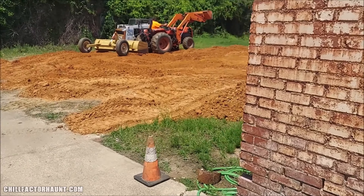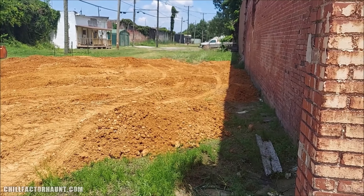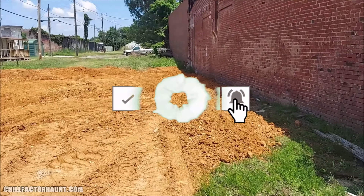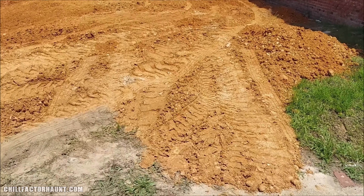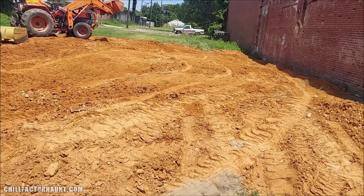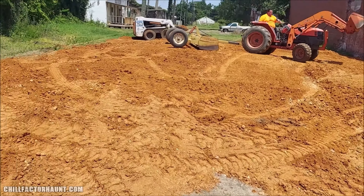What's up, welcome back to the Chill Factor channel! Got some more updates — this is what we're focusing on the most right now. Today the gravel that we got is getting spread, and we're just going to spread it out as much as we can and get this nice and level.